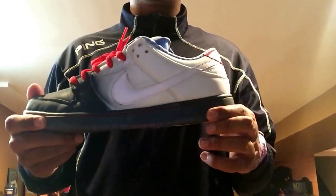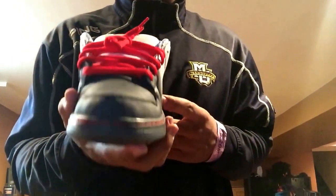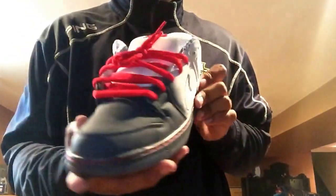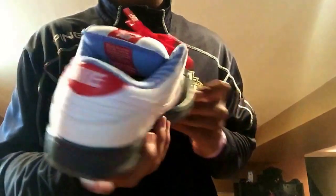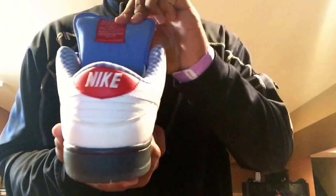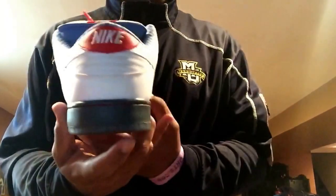We have the Nike SB Dunk Low Pro, Dorothy colorway, off the Wizard of Oz theme. Got these for $45 from a local Facebook group — how could you beat that? Super clean, deadstock, $45.